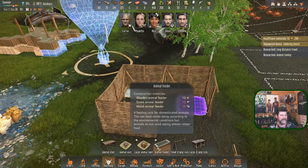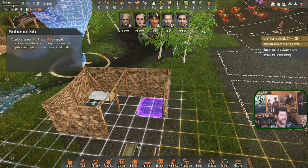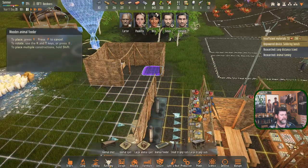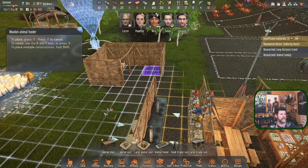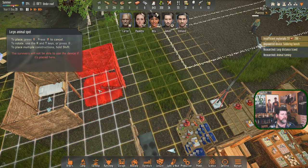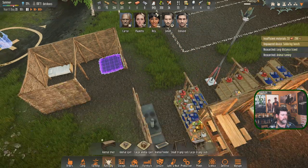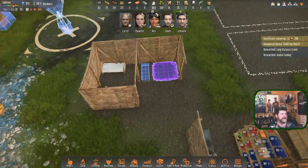Animal taming research done: with the proper treat most animals can be tamed. Tame animals require food, medicine, maybe a place to sleep. Some can have babies, others are ideal for camp protection. Do we have an animal sleep spot? It's an Edmund construction. There's also an animal feeder out of wood. The large animal spot is three by three and won't fit in a shack, so we go with the small animal spot and a wooden feeder.